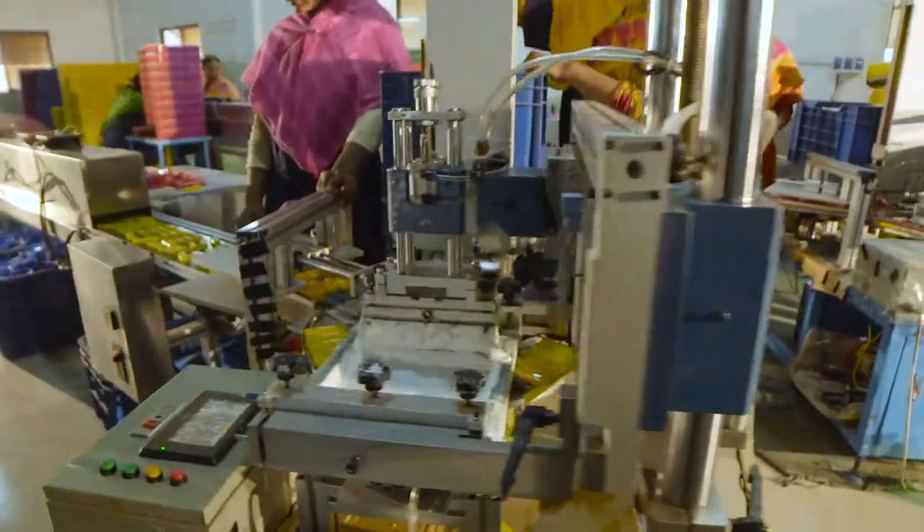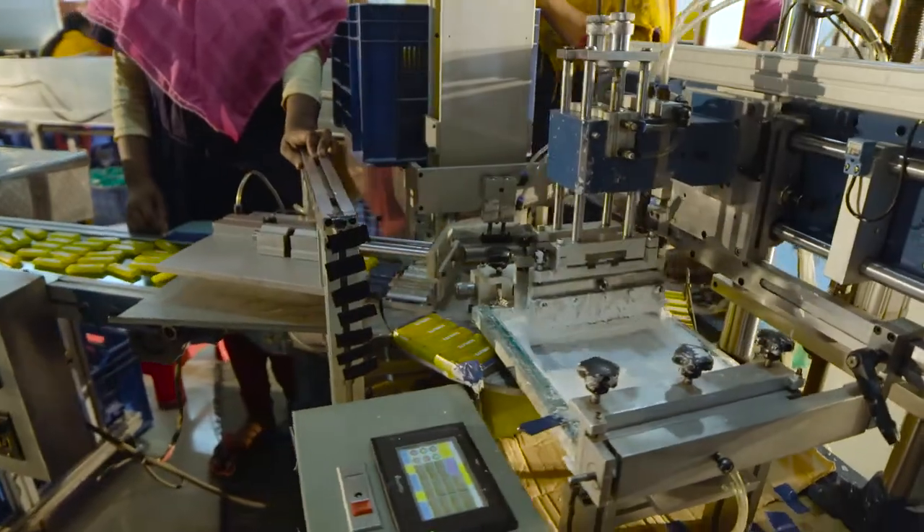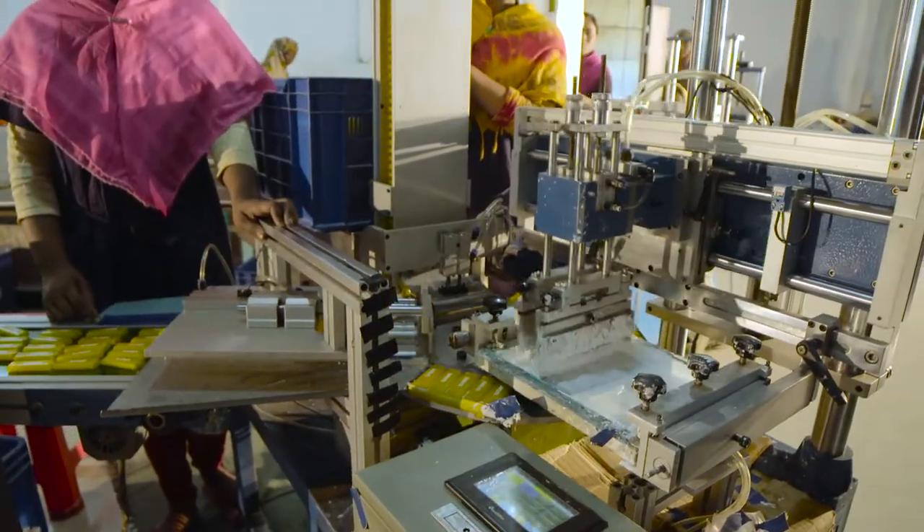The tanks are then taken to the second floor of the factory, where the Sunlight logo is applied using an automated screen printing machine.